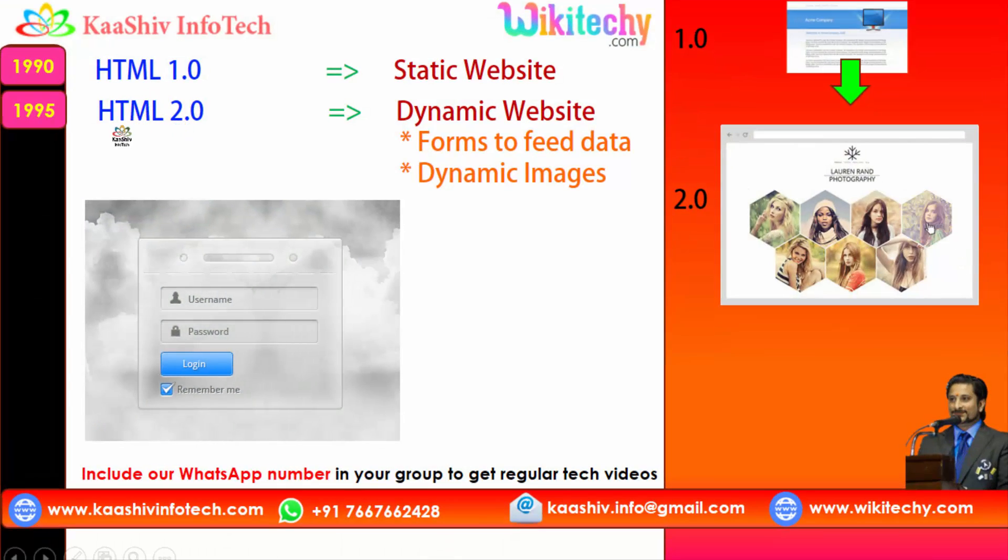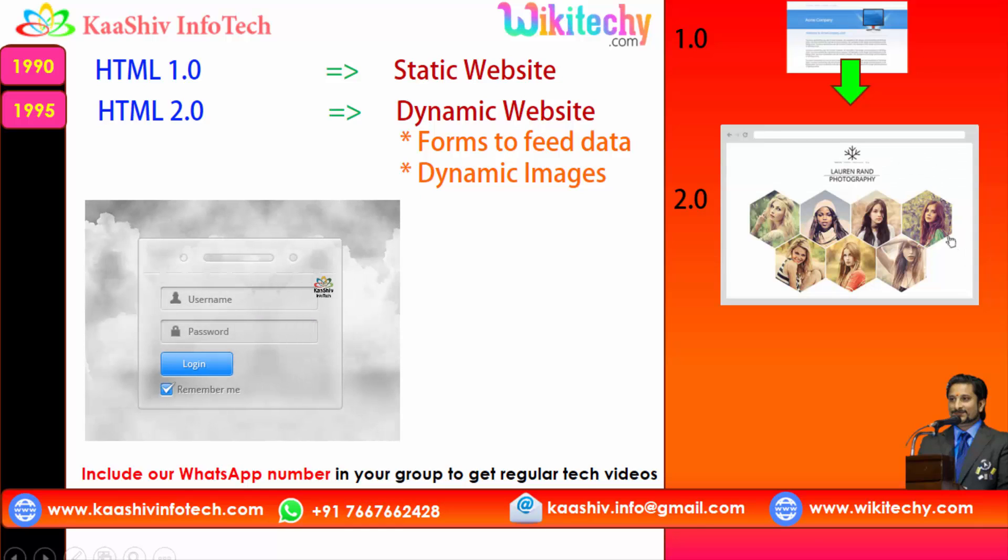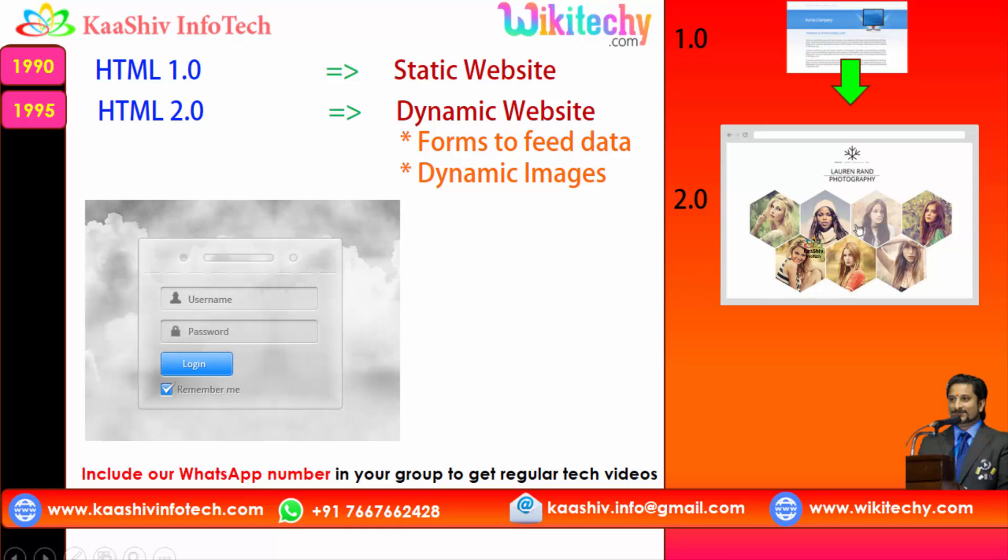Afterwards, HTML 2.0 in 1995 introduced dynamic websites. You are able to feed and store data from the web page. Apart from this, you got dynamic images coming up into the picture.